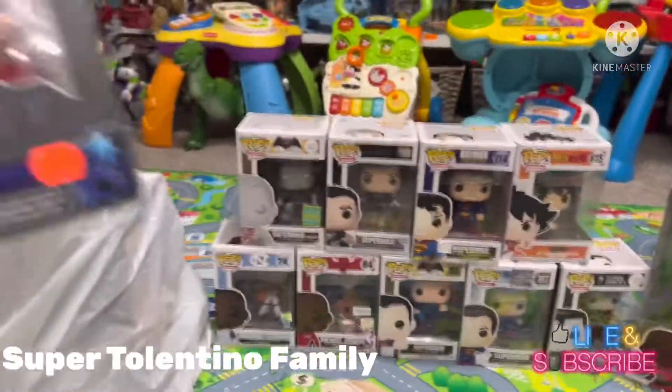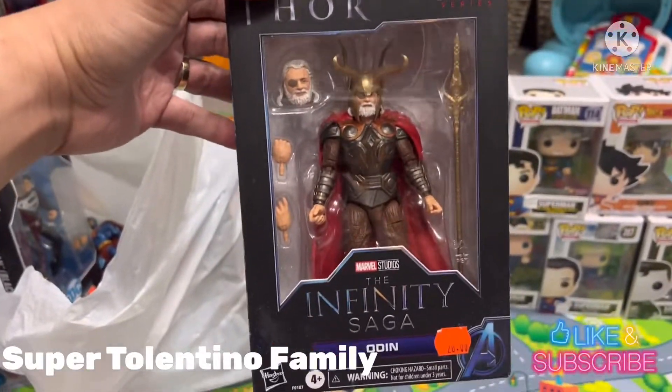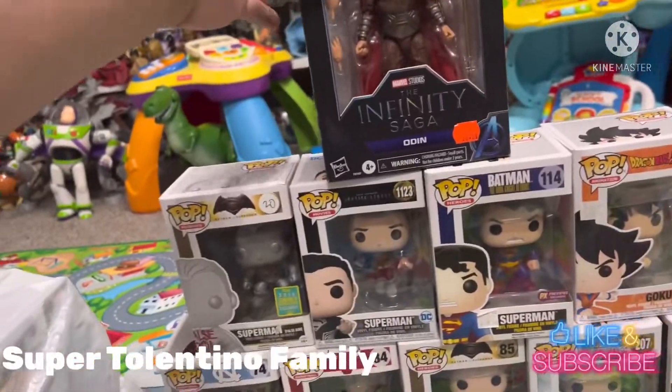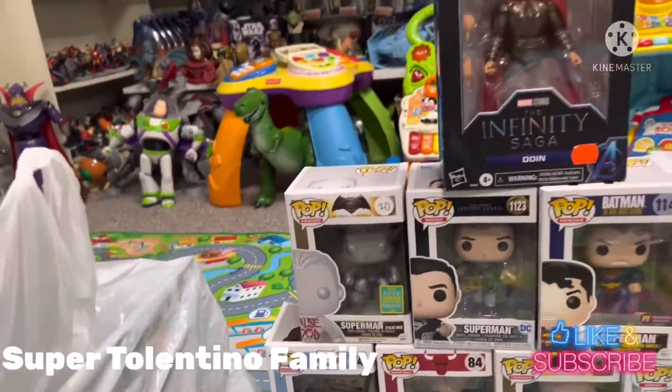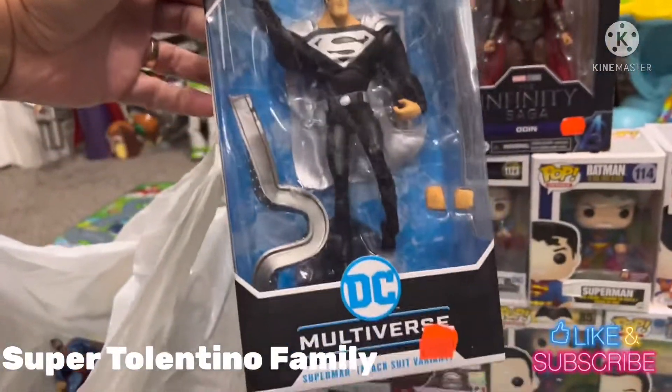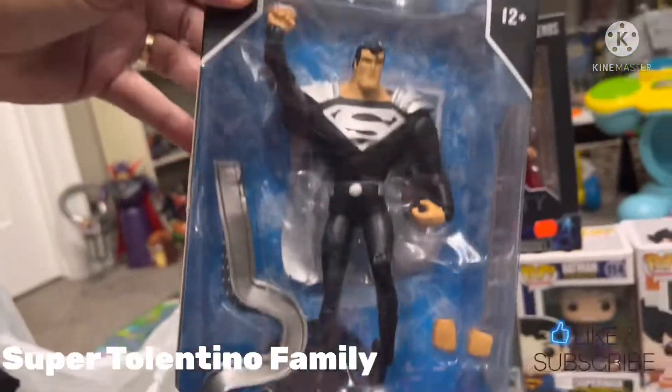Then I got a Marvel Legends figure — this is Thor Odinson, for $15. And then I got another Superman black figure, also $15, from DC Multiverse.